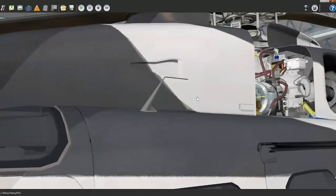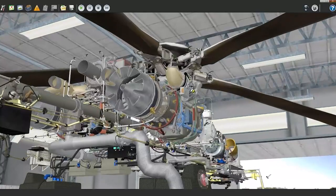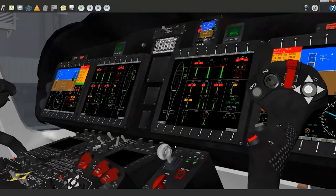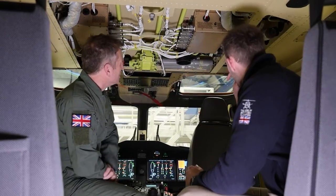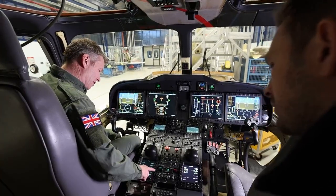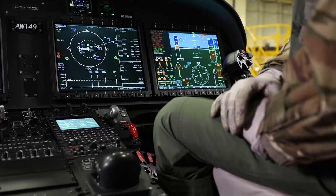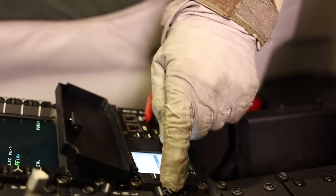For AW149 maintainers and ground staff, Leonardo offers virtual training environments where maintenance activities can be carried out in a virtual hangar to representative technical publications and procedures. However, where tactile experience and hands-on learning is required, we offer system realistic mechanical, electrical, hydraulic refuelling, ground handling and weapon simulators, with the ability to input faults to improve realism and enhance system knowledge and awareness.